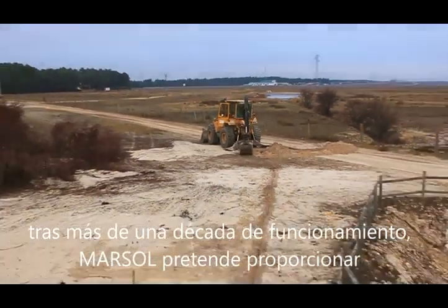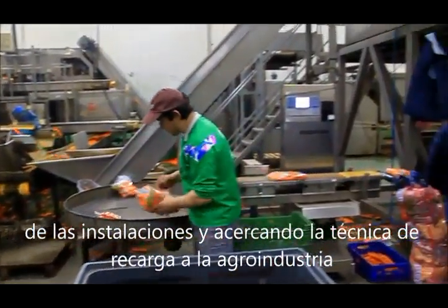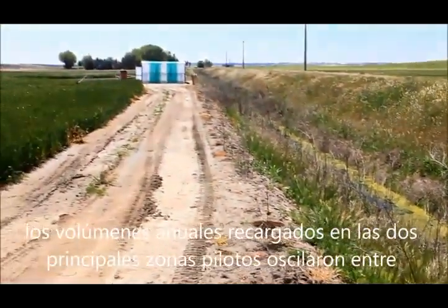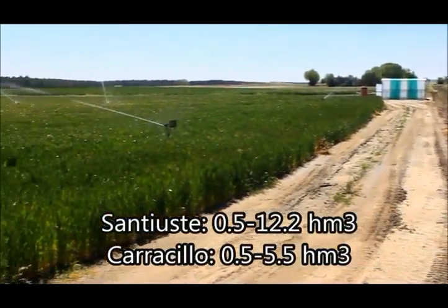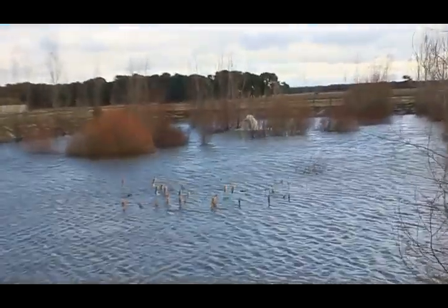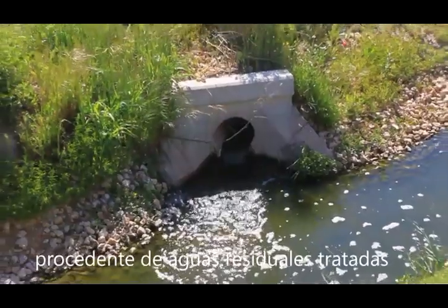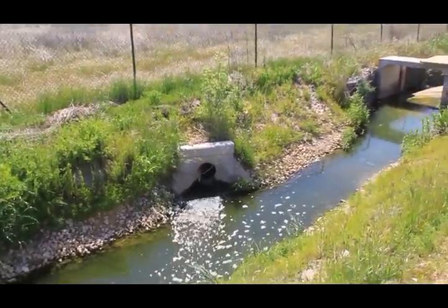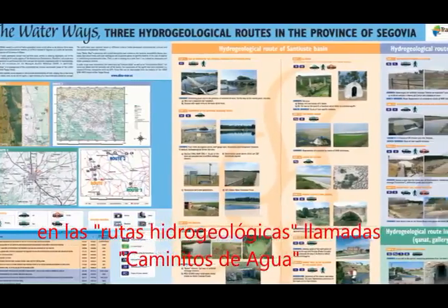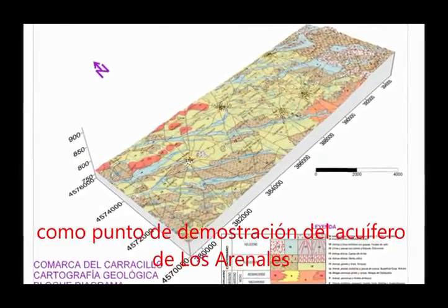After more than 10 years of operation, Marsol intends to provide technical solutions for MAR technology, in order to improve the facility's efficiency and also bring the MAR technique to agro-industry, the main activity in this area. Due to variable river flows, annual volumes recharged ranged between 0.5 and 12.2 cubic hectometers at St. Eusty Basin and between 0.5 and 5.5 cubic hectometers in Carracillo between 2002 and 2012. River water was supplemented with 0.5 cubic hectometers per year of treated sewage effluent since 2005. Most facilities and MAR devices are integrated into the Hydrogeological Routes, Caminitos del Agua — Little Paths of Water — proposed by the Dinamar Project in 2009, strengthening the demo site character of Los Arenales Aquifer.